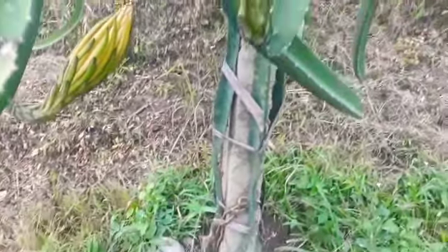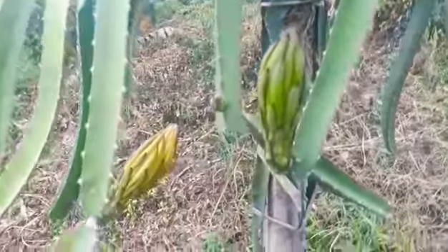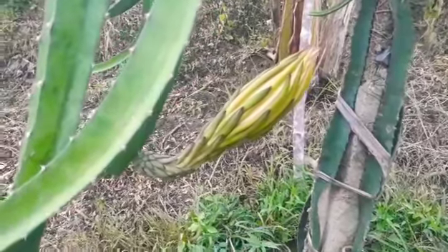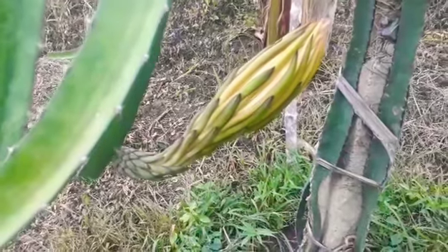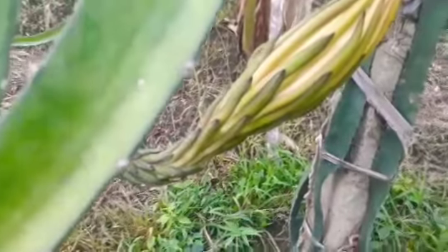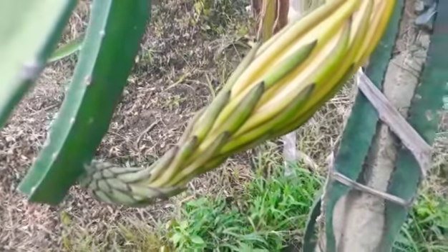Hi everyone, this is Mariam from Maryland Dragon Fruit Gardens and I'm at the farm. It's kind of gloomy today. I just visited this post for Valdivia Roja, a dragon fruit variety, and I'll be witnessing tonight the beauty of this flower. Here's how it looks like when it's about to bloom — it's actually around 2 p.m.